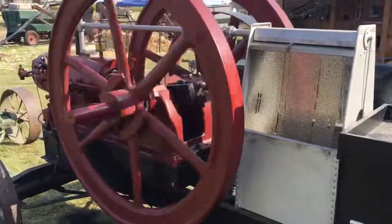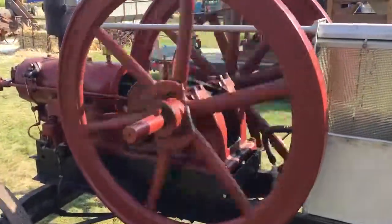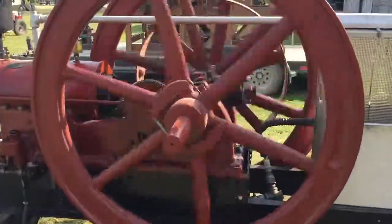Here's a 1909 Wild Force tank cooled Stover, screen cooled.